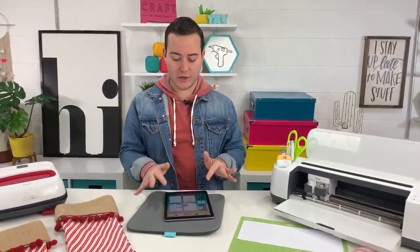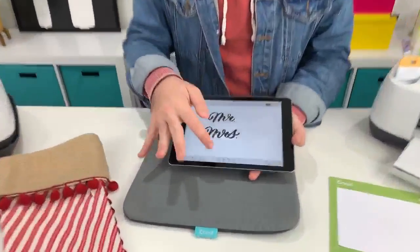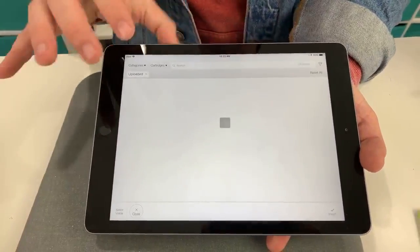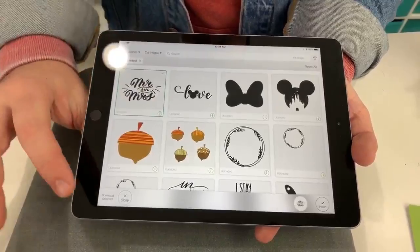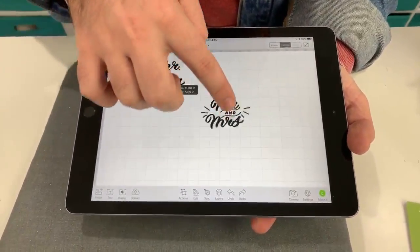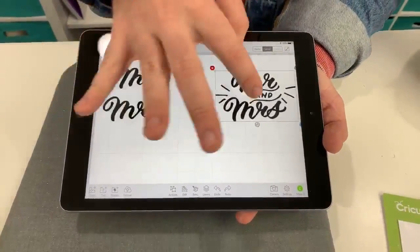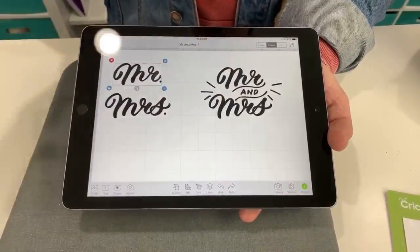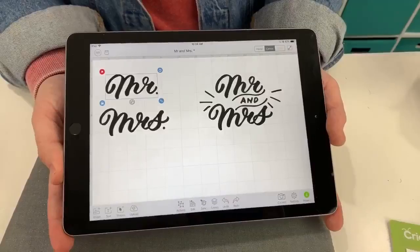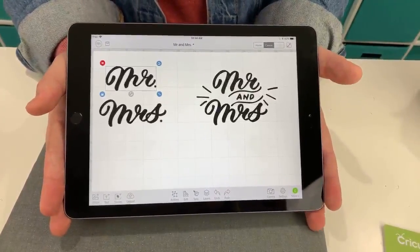Let me share what I'm going to teach you today. We're designing on iOS because it's so easy. We're going to take this Mr. and Mrs. file right here and I'll show you how to manipulate it and turn it into two separate files — one for Mr. and one for Mrs. I told Rachel, since she doesn't have any stockings yet and the holiday season is quickly approaching, we need to make her and James a set.